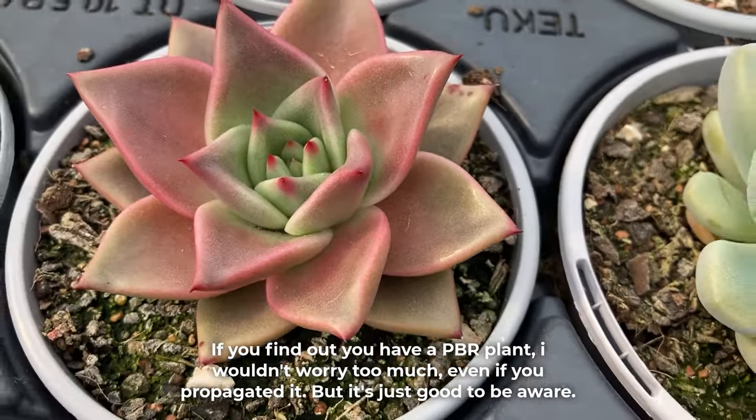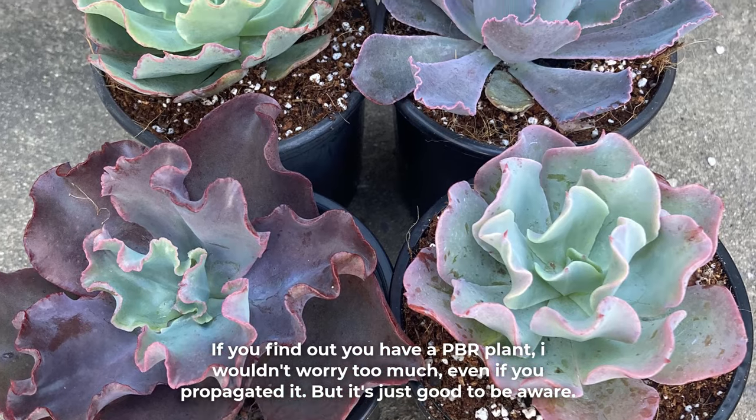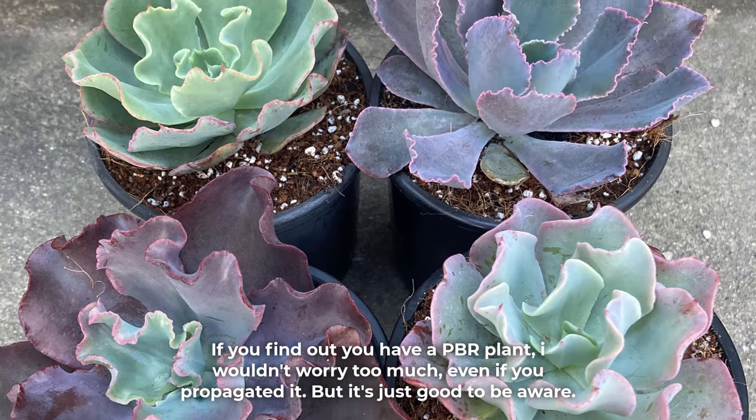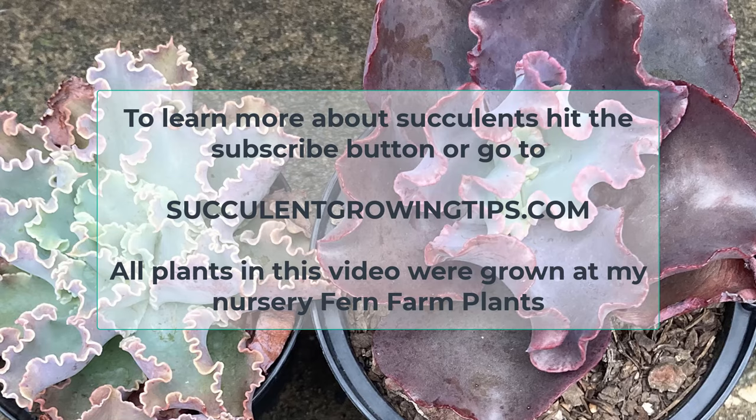If you find out you have a PBR plant, I wouldn't worry too much, even if you propagated it — but it's just good to be aware. I hope this video was educational, and if you have anything to add or would like to ask a question, you can do so in the comments below. To learn more about succulents, hit the subscribe button or go to our website, SucculentGrowingTips.com. Thank you very much for watching.